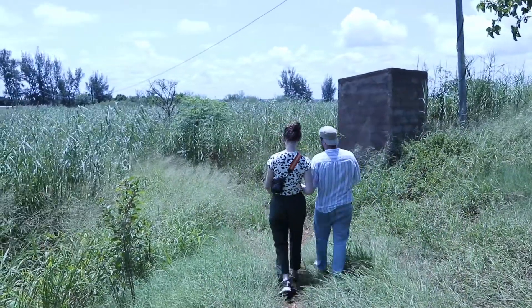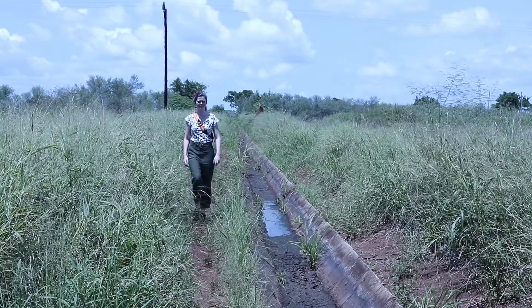We're standing here at what used to be the Inkomati River. Now the land is being used to grow crops. The town of Moamba is the biggest supplier of agricultural products to the capital, Maputo.